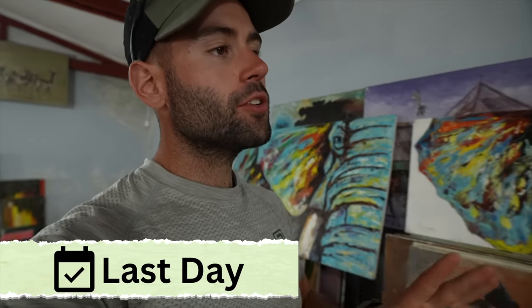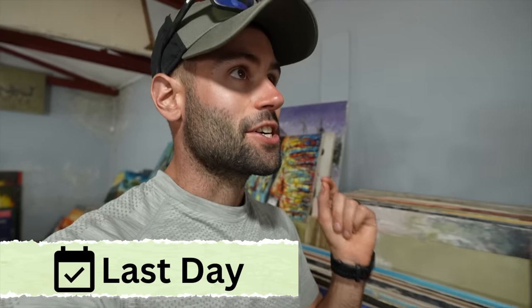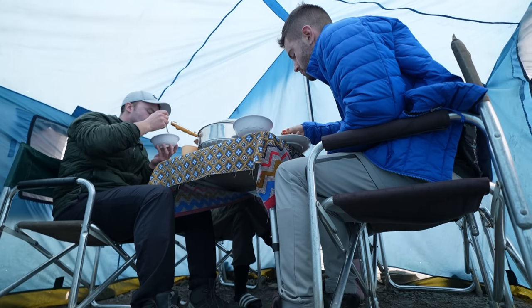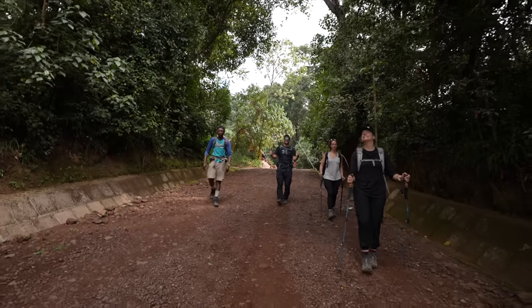Now let me tell you how the last day actually goes. You wake up in the morning after a very nice night of sleep, have breakfast, and then have about three hours to walk down. After that, you sign out of the park, get on a bus, and come to a beautiful market where you have lunch. After lunch and a little bit of shopping, you get your certificate and a little dance, then drive back to the hotel — and it's time to say goodbye.